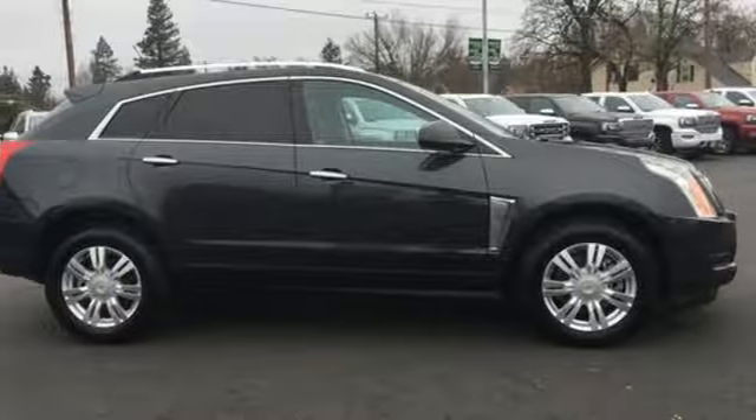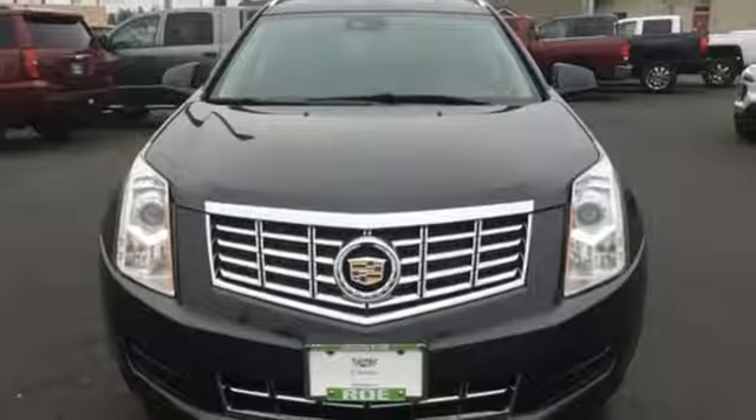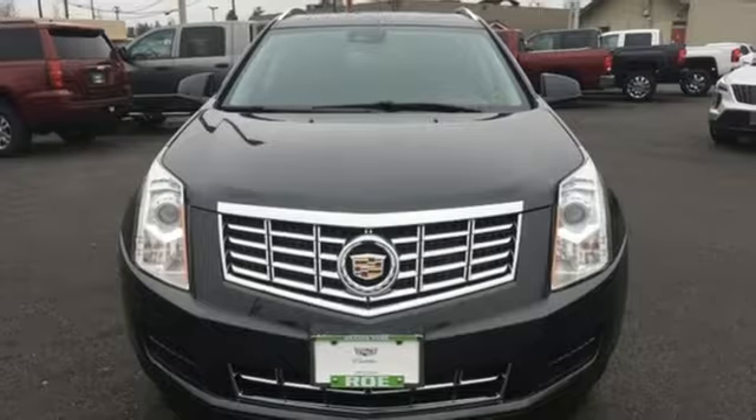To achieve greatness, one must dare to be great. Shape your world in a Cadillac. Hurry in today and see it for yourself.